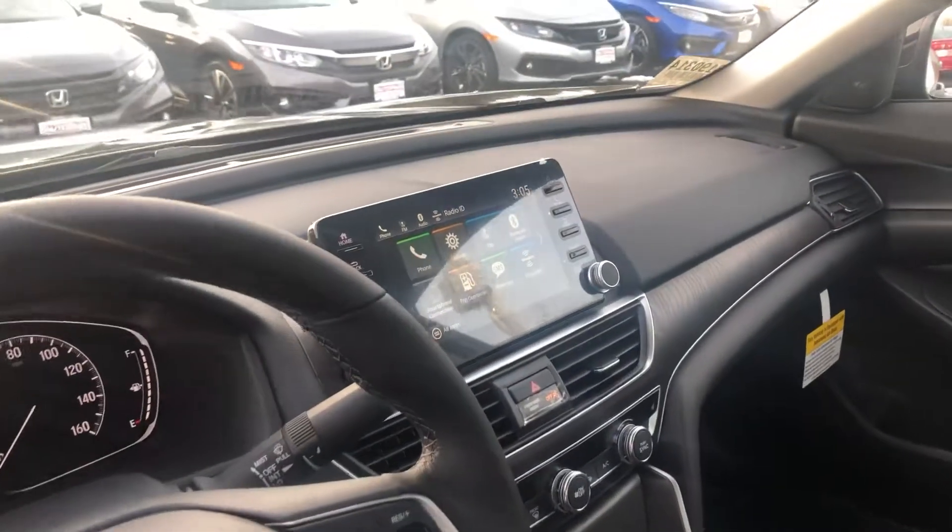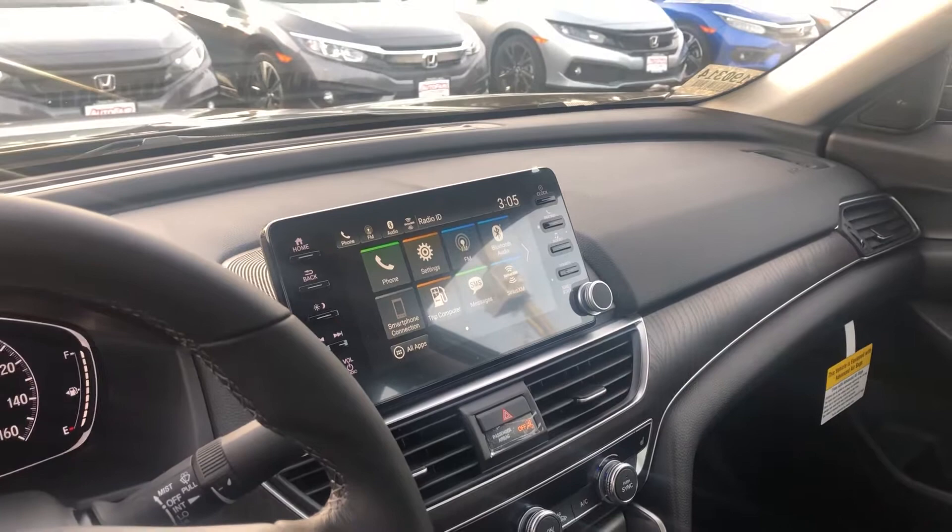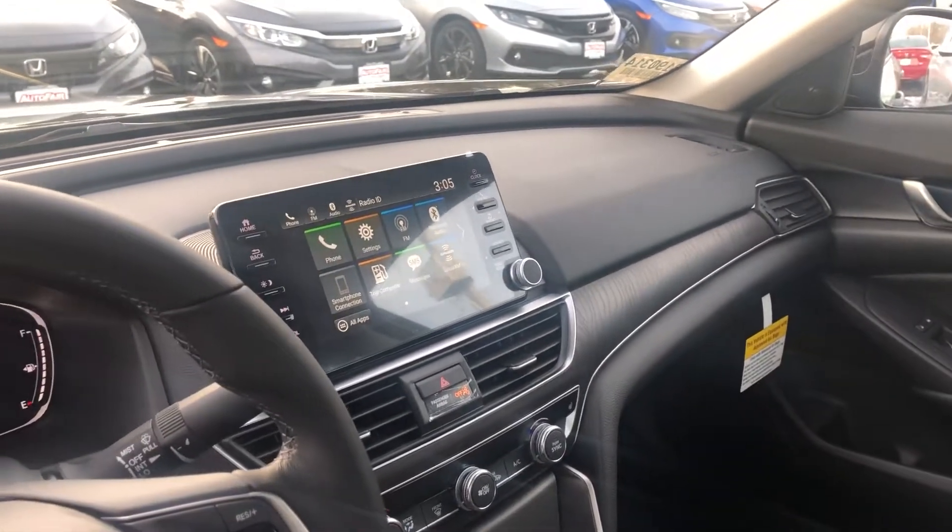A 7-inch display audio touchscreen controller featuring Apple CarPlay and Android Auto for more functionality with your smartphone, including navigation right on the vehicle screen.